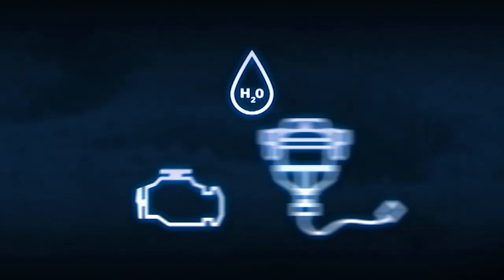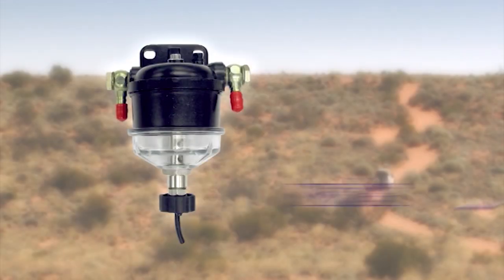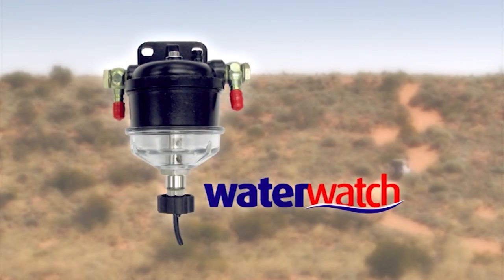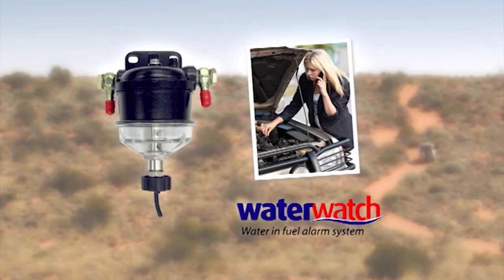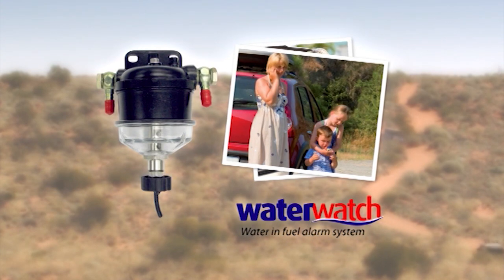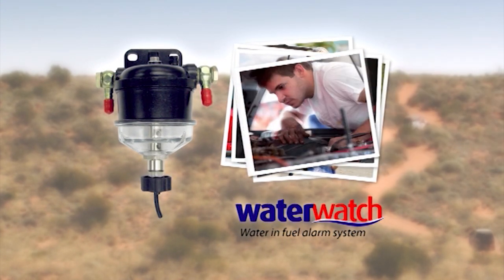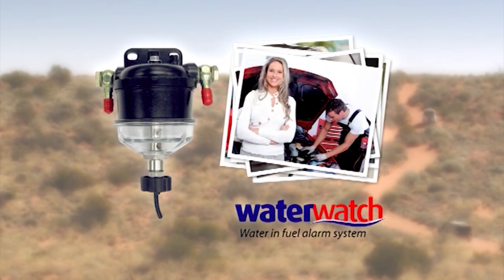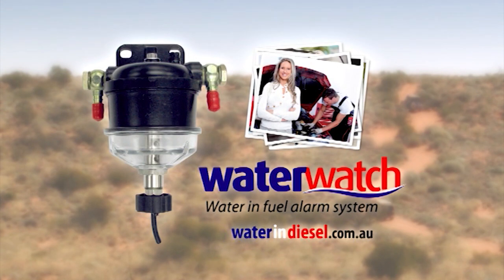Warning! Water in fuel is one of the biggest killers of diesel engines. But there is now a unique alarm system available that lets you know when there are dangerous water levels in your fuel system. Water Watch is a simple and effective fuel alarm that offers LED and audible warning signals. Easily fitted, Water Watch is inexpensive insurance for your vehicle. Avoid huge repair costs. Ensure your motor runs clean and be warned of any water issues with the innovative Water Watch. For more information, visit wateranddiesel.com.au.